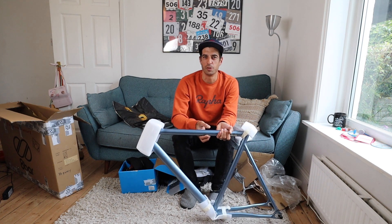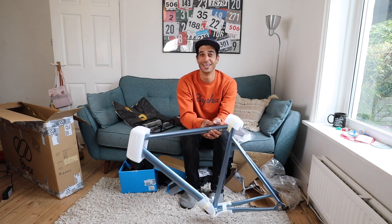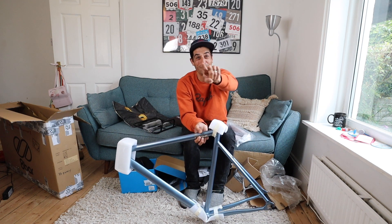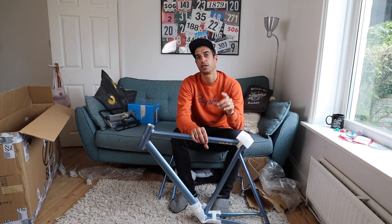It was suggested to me that I could build this as a track 'cross frame, so I might actually just do that. I'm going to build it up, put some knobbly tires on it, take it for a bit of a shred in the woods, then give it a good clean, take it all apart, and send it to one of you guys.